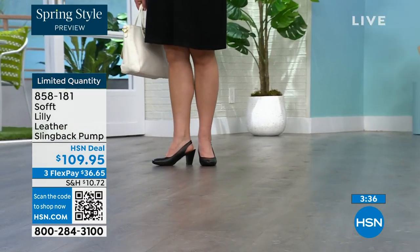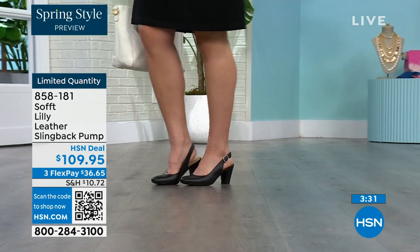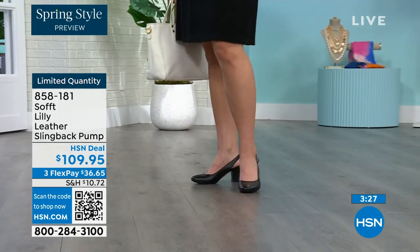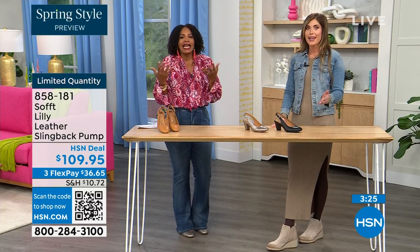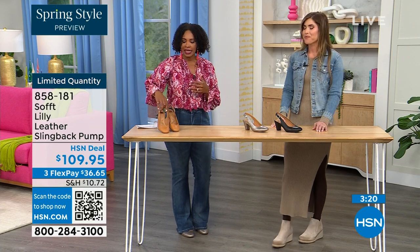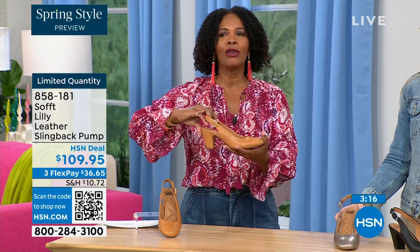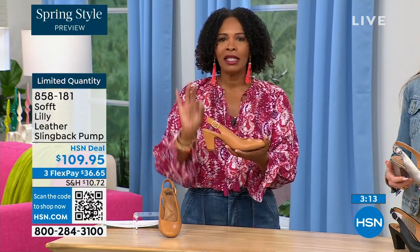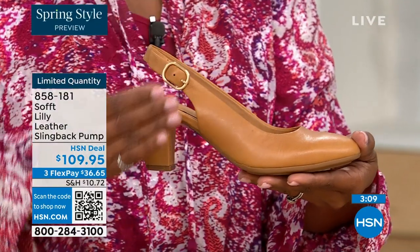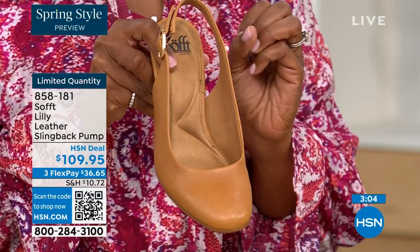I bought some heels a year and a half ago and never wore them because I kept wondering — are these right? Are they in, are they out? If I have to ask myself the question, I made the wrong purchase. When I look at these, I think these are so classic — there will never be a time, no matter what we're all wearing, that a beautiful, clean, classic slingback with this beautiful rounded toe will not work.